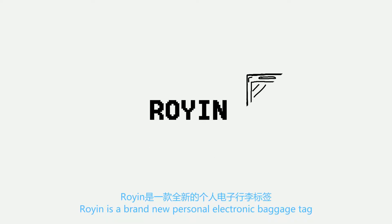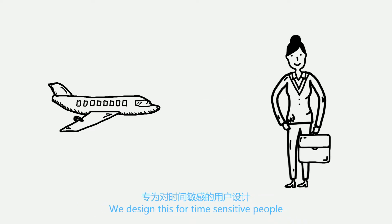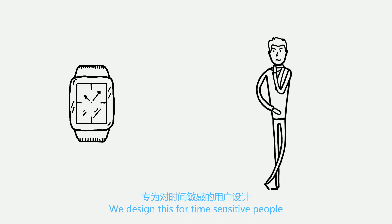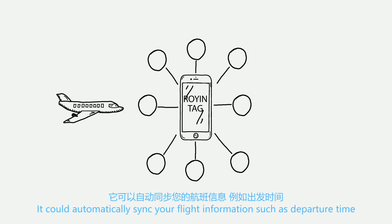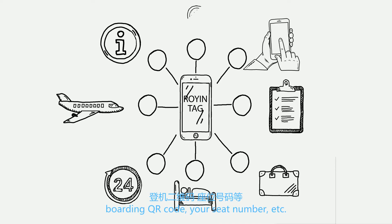Ryan is a brand new personal electronic baggage tag, which could help you to manage your flight. We designed this for time-sensitive people. It could automatically sync your flight information such as departure time, boarding QR code, your seat number, etc.